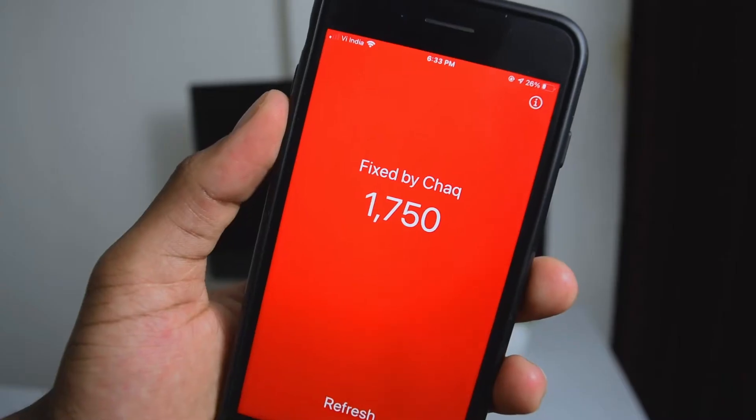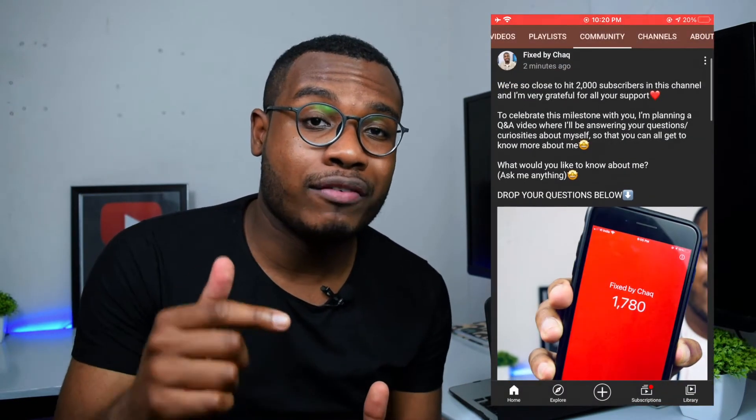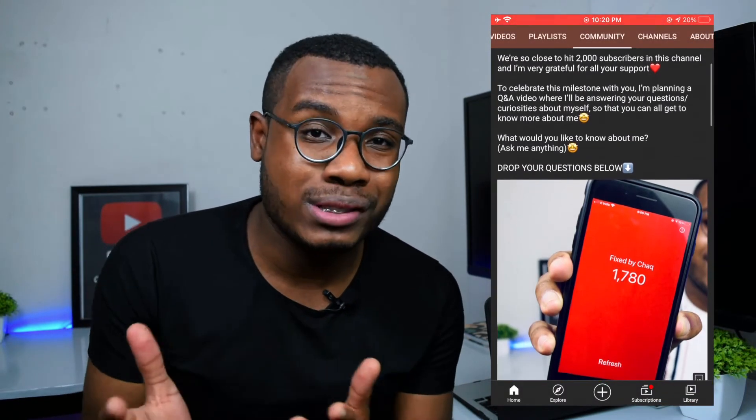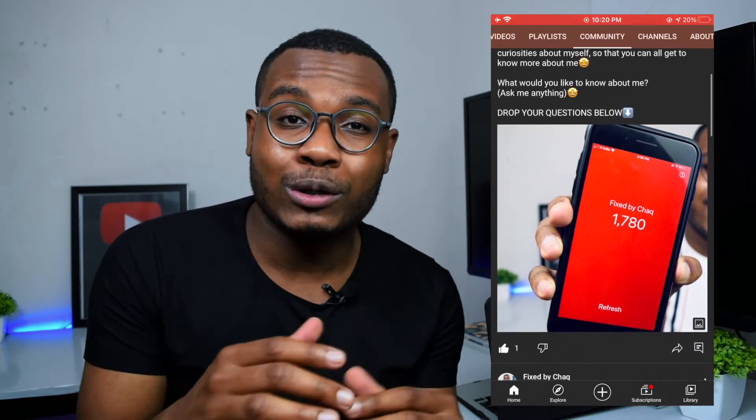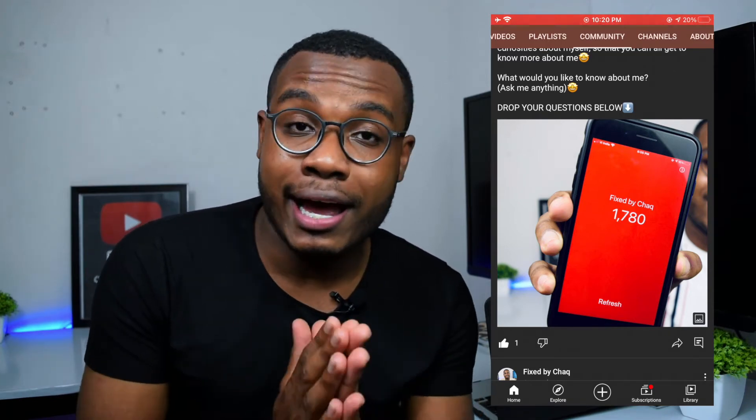I'd like to take a minute to thank all of you guys for supporting this channel. We're so close to 2000 subscribers, where I talk about tech hacks and fixes. I'm actually preparing a Q&A video for the 2000 subscribers milestone, so drop your questions in the community tab of this channel — I've made a post there. Now let's go straight to the topic.